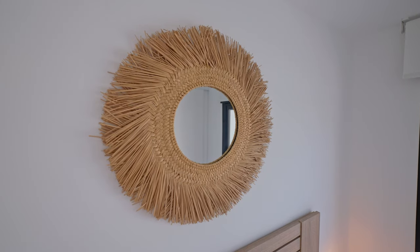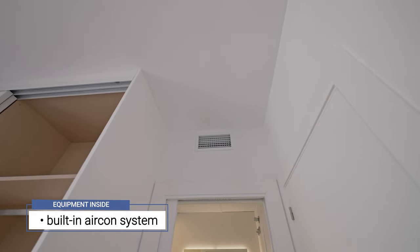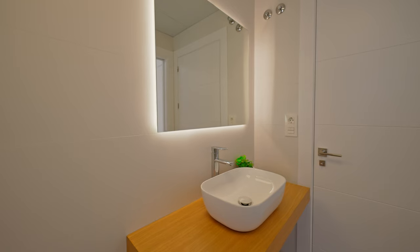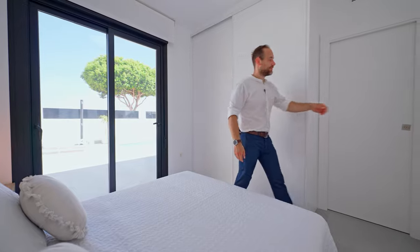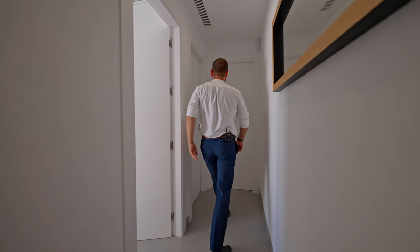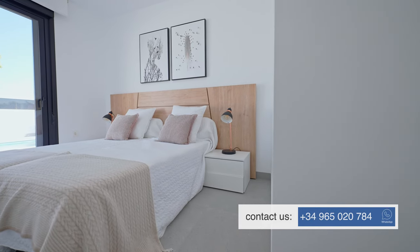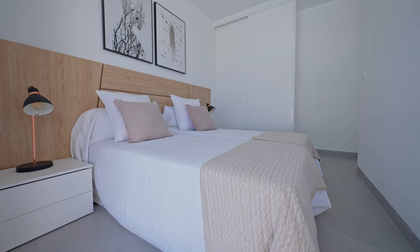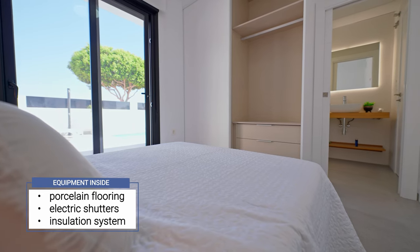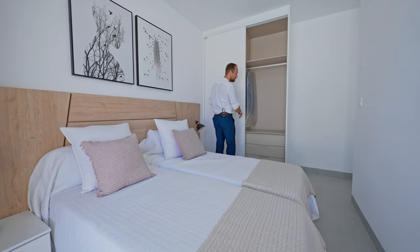This property comes with a built-in central air conditioning system which can both cool and heat the space. The property comes with porcelain flooring, electric shutters on all the windows, as well as an excellent insulation system.